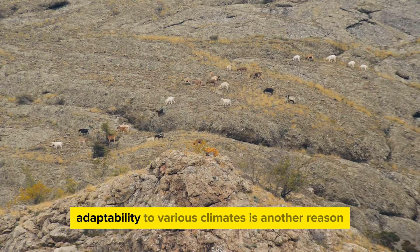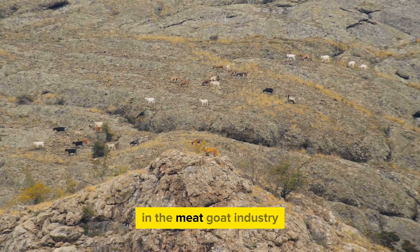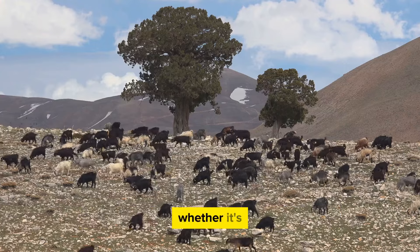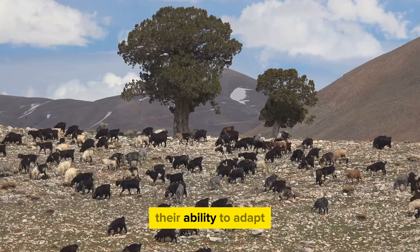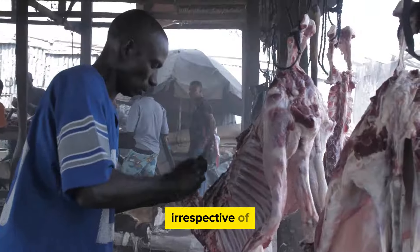Lastly, their adaptability to various climates is another reason why they hold the crown in the meat goat industry. Originating from South Africa, Boer goats are extremely hardy and can thrive in different weather conditions. Whether it's the scorching heat of the South or the freezing cold of the North, these goats can handle it all. Their ability to adapt makes them an ideal choice for farmers across the US, irrespective of the climate.